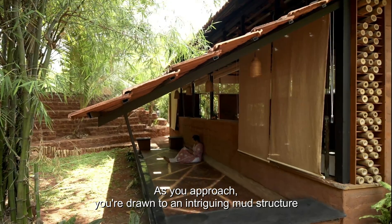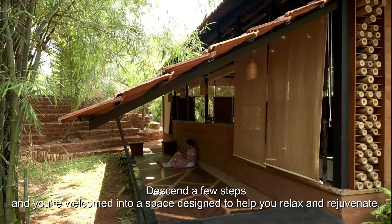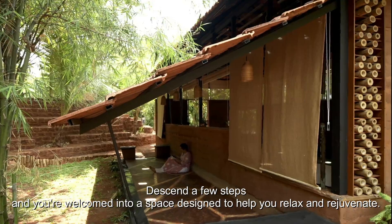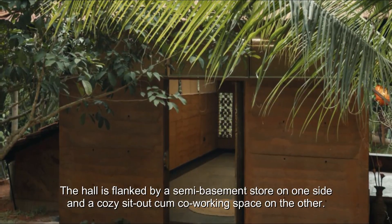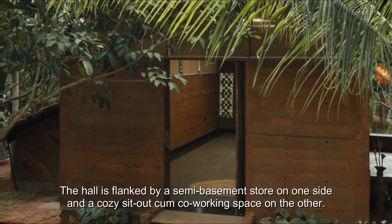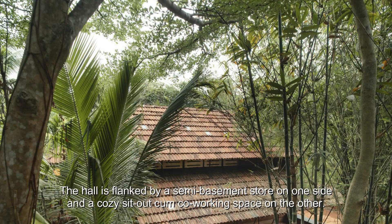As you approach, you're drawn to an intriguing mud structure. Descend a few steps, and you're welcomed into a space designed to help you relax and rejuvenate. The hall is flanked by a semi-basement store on one side and a cozy sit-out cum co-working space on the other.